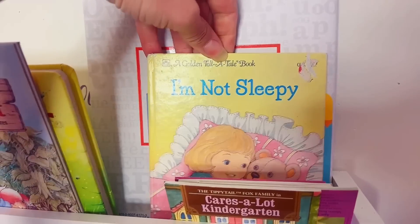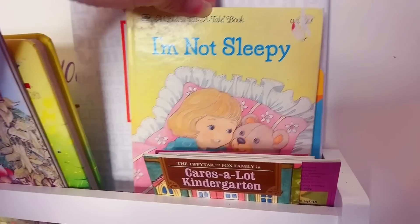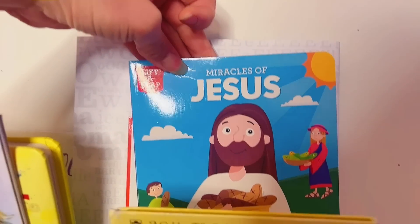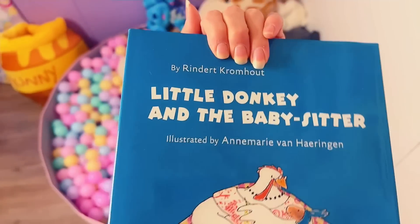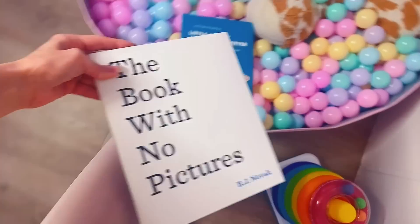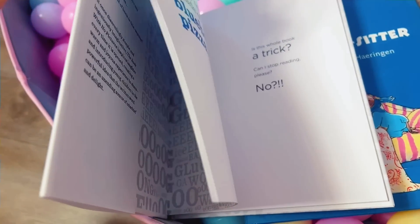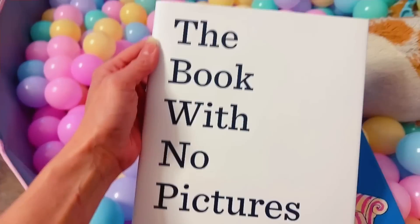This is a book that somebody said was their most favorite book ever, so I ordered it on eBay — I haven't read it yet though. It's an older one. 'Miracles of Jesus' — the Easter bunny brought me this one. 'Little Donkey and the Babysitter.' And this is 'The Book with No Pictures,' which I love when Daddy reads because it's all about being silly and expressive and how you read it. I highly recommend this book — it's so much fun.